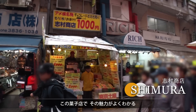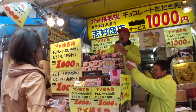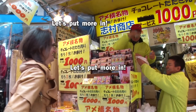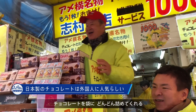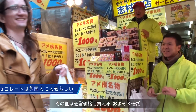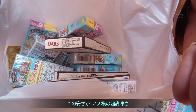It's easy to see the appeal of the low prices at this snack shop. He keeps filling the bag with chocolates — you can buy almost three times the amount the same price would get you elsewhere. Have a look inside here; this is how much we managed to get for a thousand yen. That's the Ueno shopping experience.